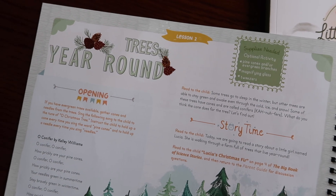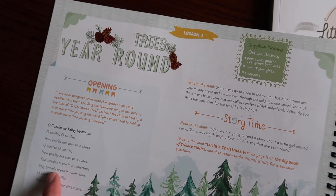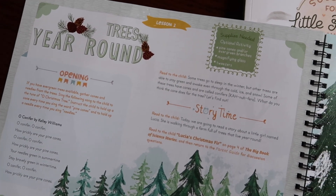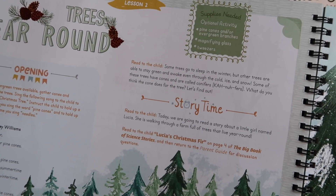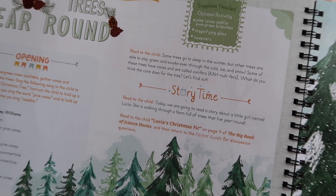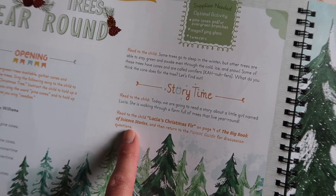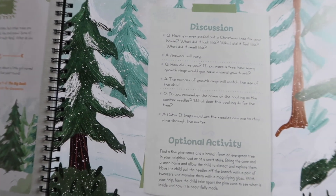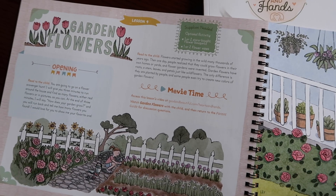Lesson two is called Trees Year Round. You can see the supplies needed, there's an opening activity, and another poem for this lesson — though not all lessons have a poem. Then there's what you're supposed to read or discuss with your child, plus story time, which means you refer to the big book of science stories. Then there's your discussion and optional activity.